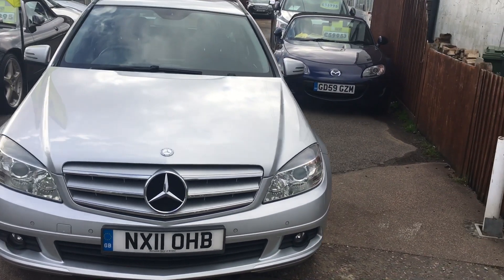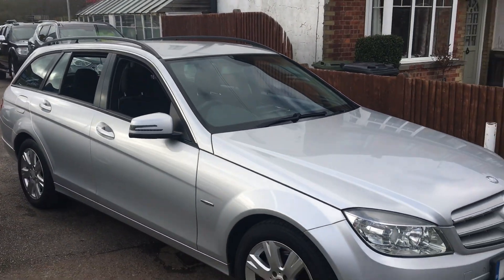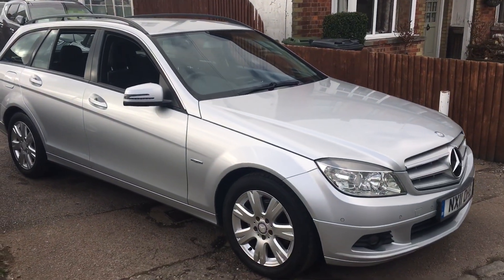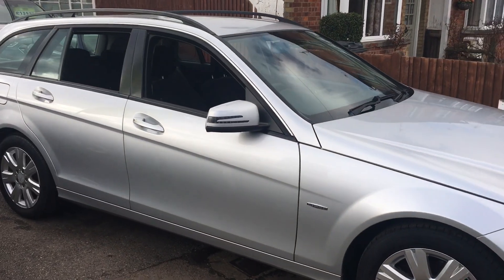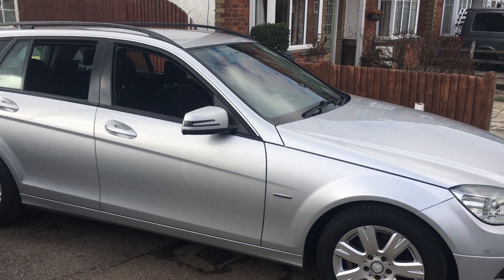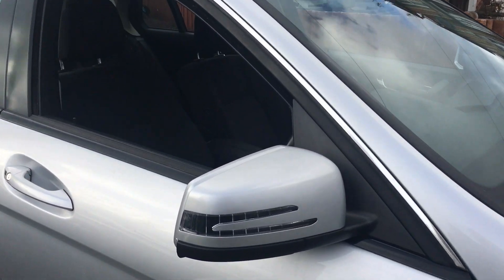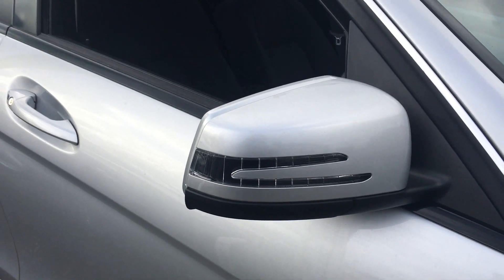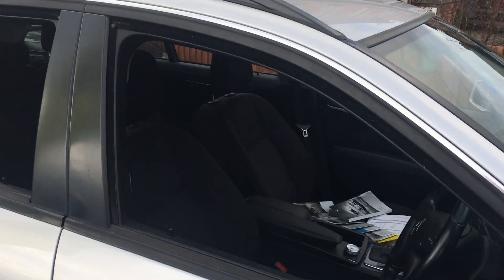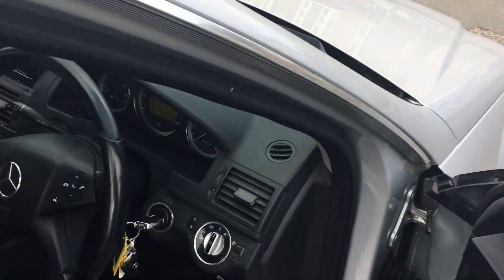Really is a classy looking motor this one. The vehicle's got roof rails as well, so you can put a box on the roof. You've got indicators in the mirrors, rain-sensing wipers, and automatic lights. A lovely bit of spec there.